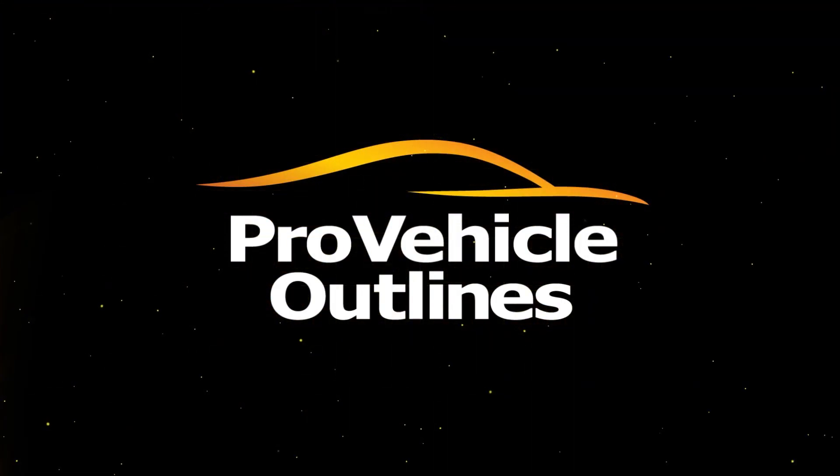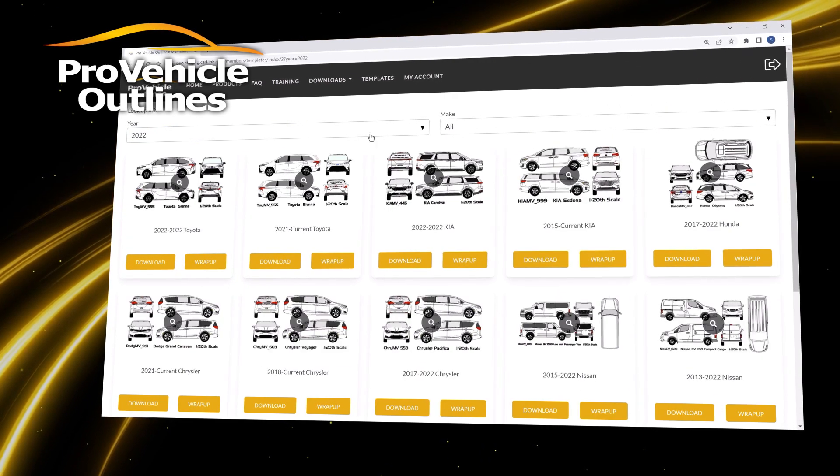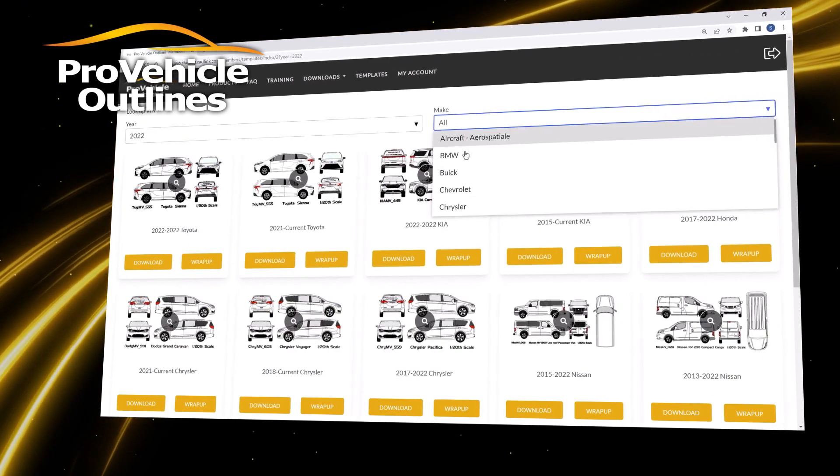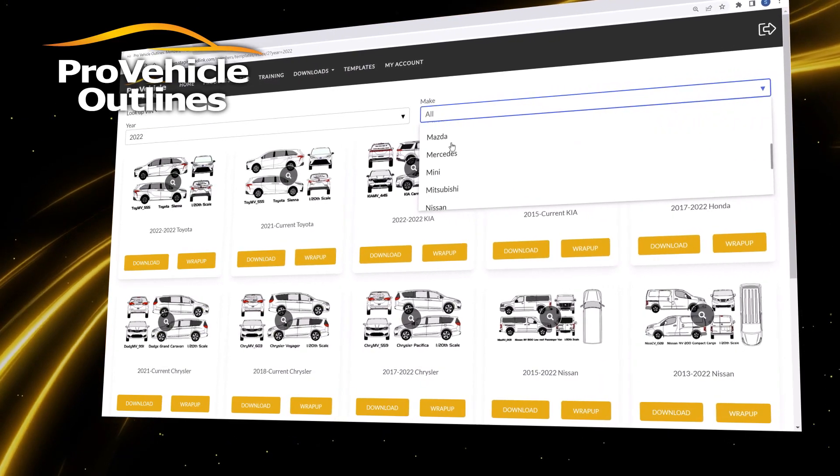We are PVO, the leaders in vehicle wrap solutions. We provide precise, hand-measured vehicle templates that allow you to design and wrap any make or model with ease, ensuring your design looks perfect and professional.